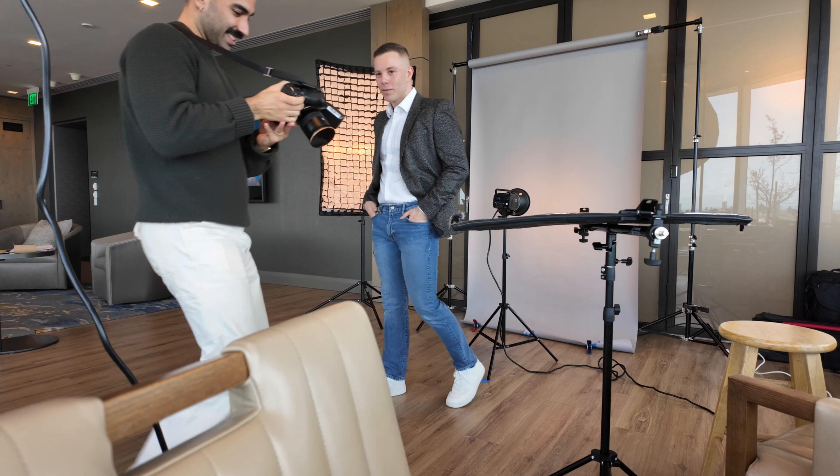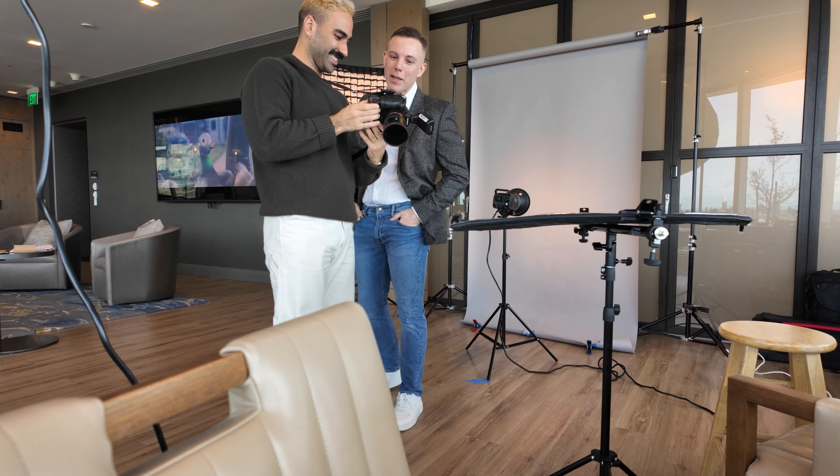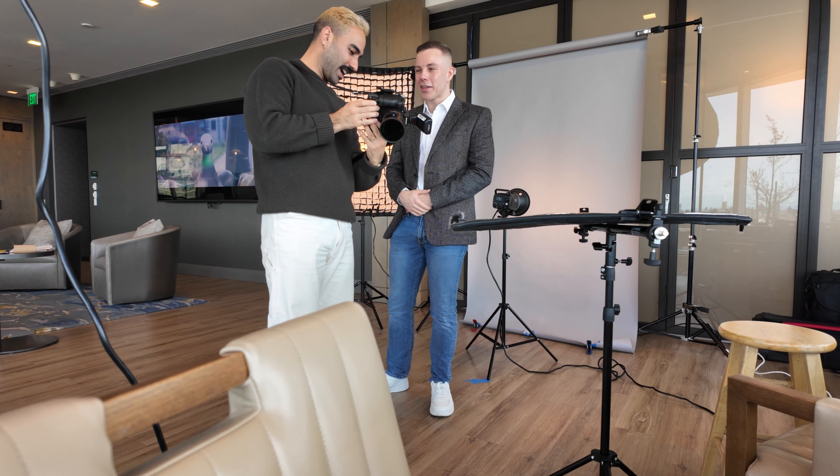This looks good, Danny. Yeah, you look great. Yeah, that looks way better than the hook.